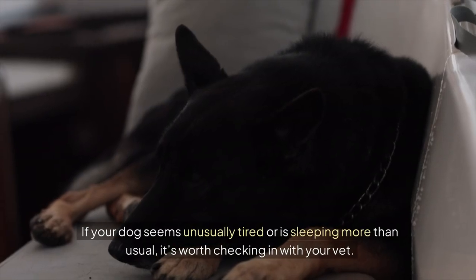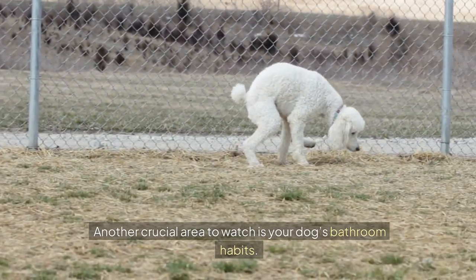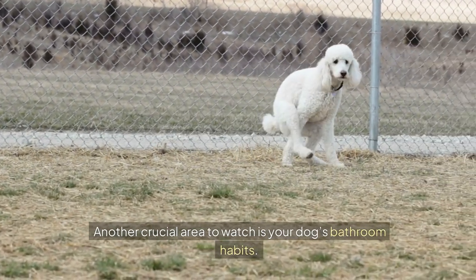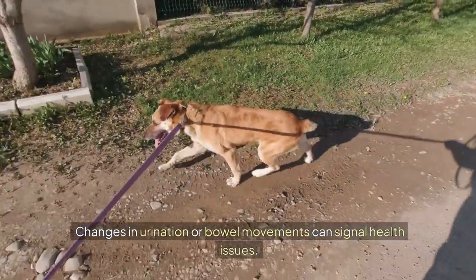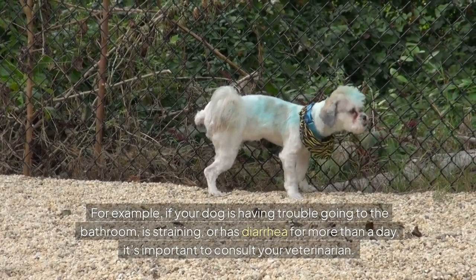If your dog seems unusually tired or is sleeping more than usual, it's worth checking in with your vet. Another crucial area to watch is your dog's bathroom habits. Changes in urination or bowel movements can signal health issues. For example, if your dog is having trouble going to the bathroom,